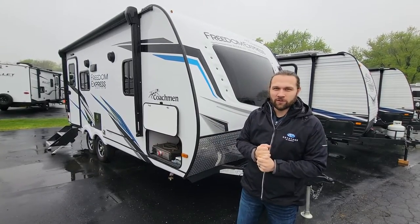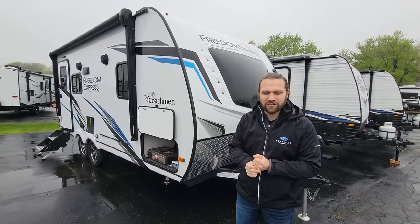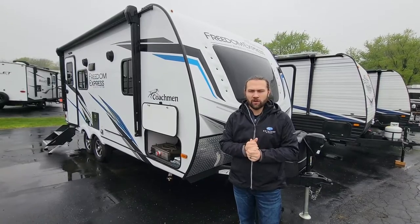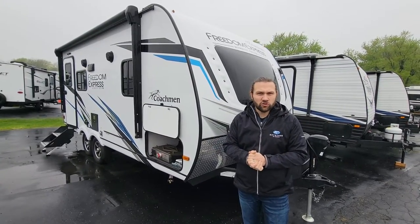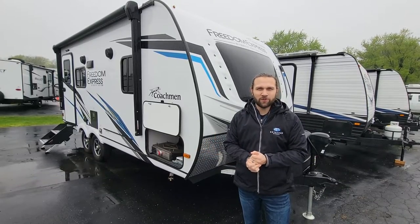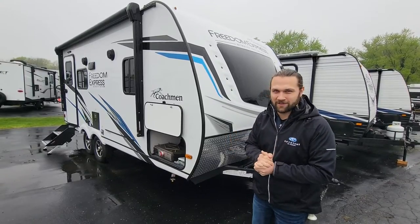Today, we're gonna focus on the Freedom Express by Coachman 192 RBS. This is what we like to call a couple's coach — it really comfortably sleeps two. You do have a third sleeping option, but it's certainly not the most ideal situation for a family with a bunch of kids.